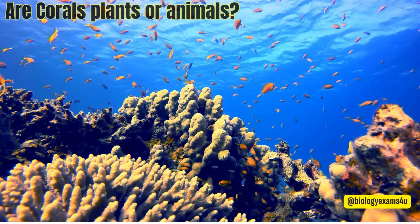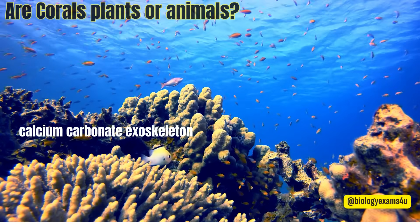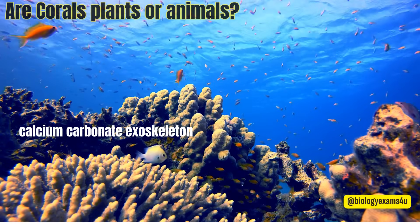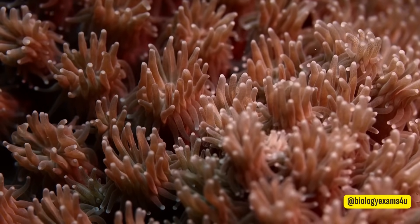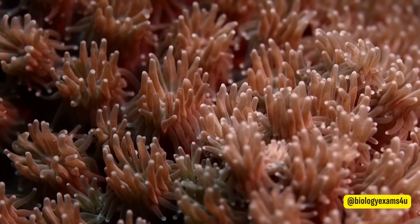Are corals plants or animals? Coral reefs are large underwater structures composed of the skeletons of colonial marine invertebrates called coral. Corals are animals belonging to the phylum Cnidaria. These corals secrete an exoskeleton formed of calcium carbonate, which protects the soft body. Generally, this exoskeleton is called coral.